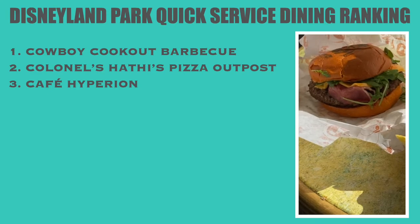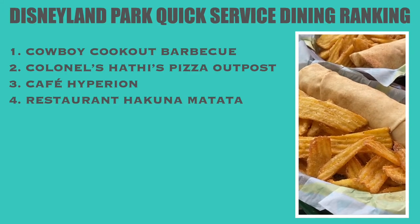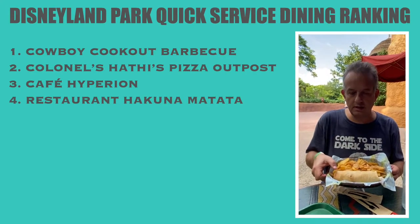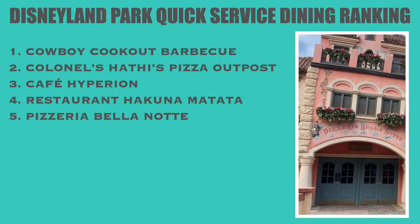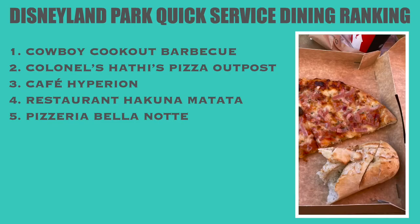In fourth position is Hakuna Matata. If you're looking for something a little different than pizza and burgers, this is the place to go — the chicken kebab is really fresh tasting with plenty of salad included and the corn fries had a unique touch. Bella Notte is next on our list — the food is the same as Colonel Harty's but the seating is more limited and the area can get crowded if a parade or cavalcade is going by.